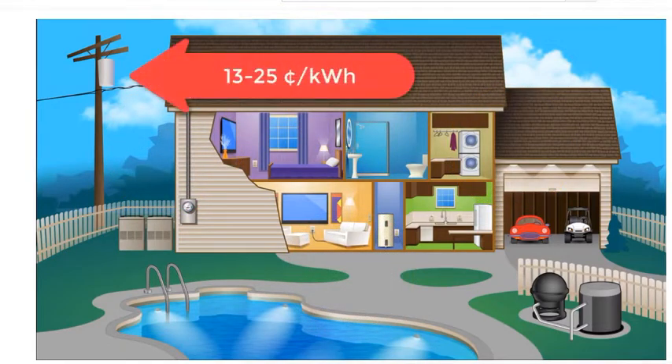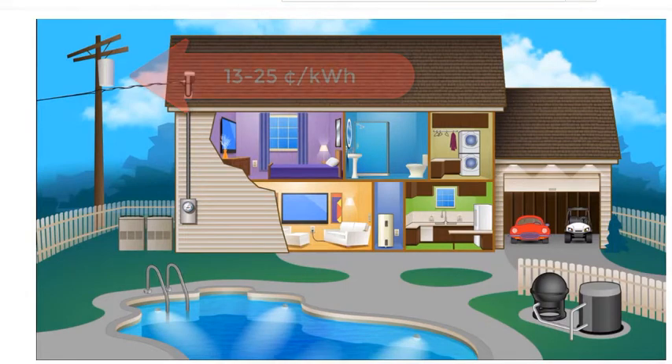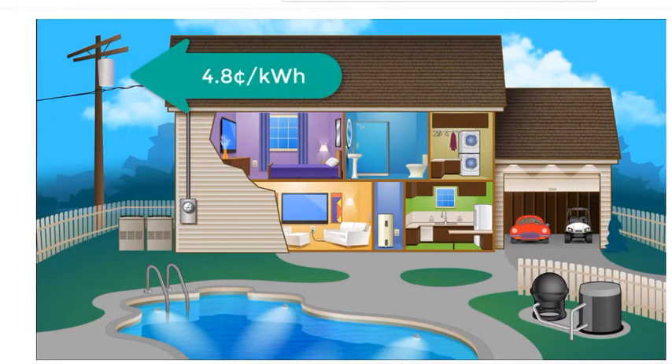Right now, you're probably paying between 13 and 25 cents per kilowatt hour for your electricity. But you can choose to change to the E27 plan and only pay 4.8 cents for the same electricity. That would mean a much lower bill each month.